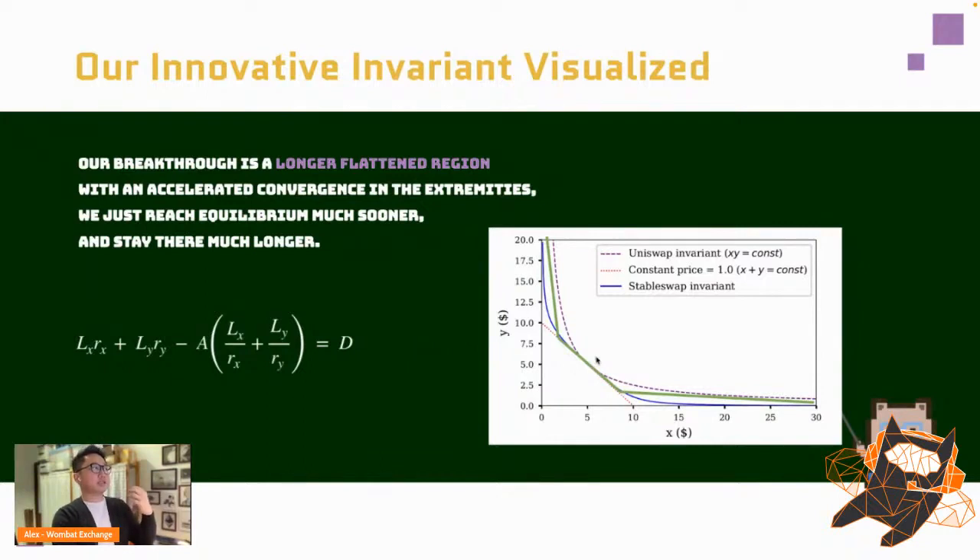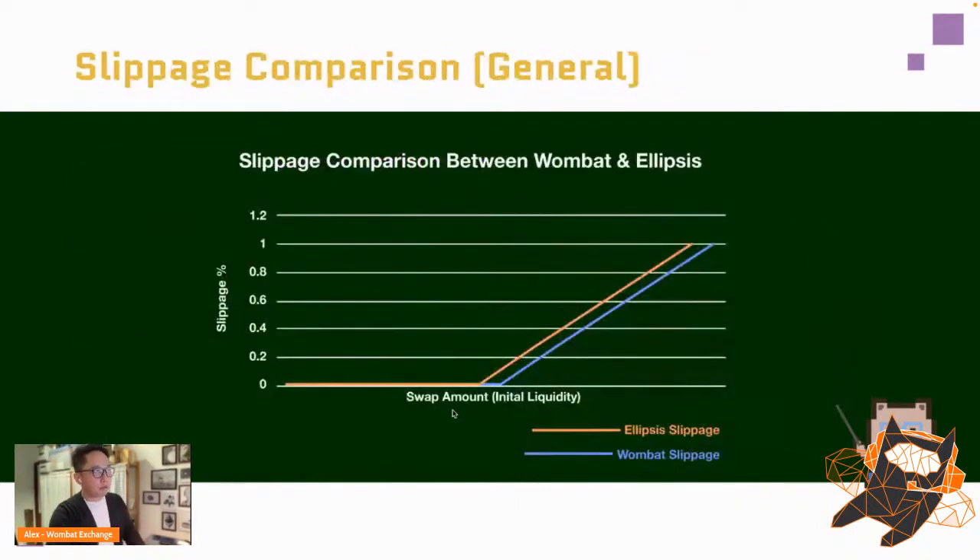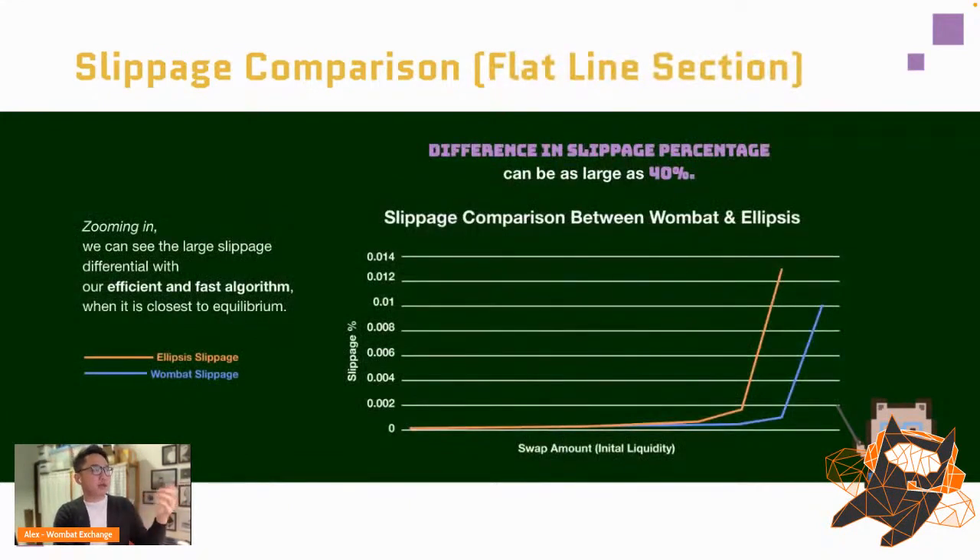This means we reach equilibrium much sooner and stay there much longer than everyone else. In a direct comparison with Ellipsis — where lower is better — Wombat is lower and therefore better. Zoomed in near equilibrium, Wombat is up to 40% more efficient than Ellipsis, and in an out-of-equilibrium state we're almost 100% more efficient — pretty groundbreaking for anyone wanting to use a stable swap.